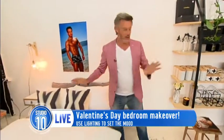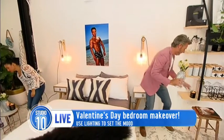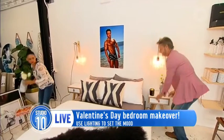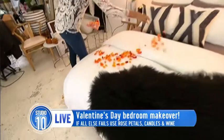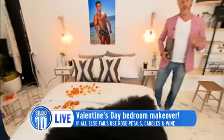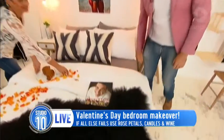A couple more things: when all else fails, you've got to have scented candles, you've got to have flowers, and of course just flood the area with petals. Beautiful. And as my Spanish mate says, if all else fails, bang on a Spanish accent and get yourself some breakfast in bed.